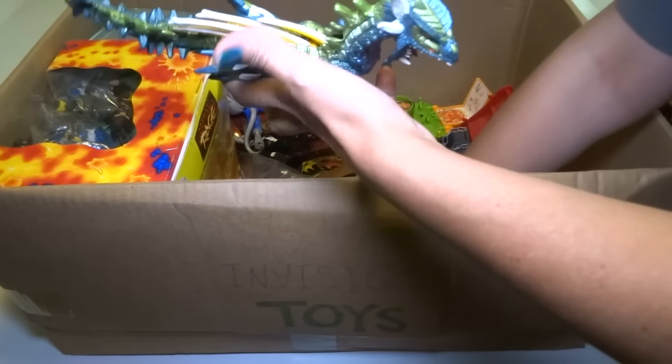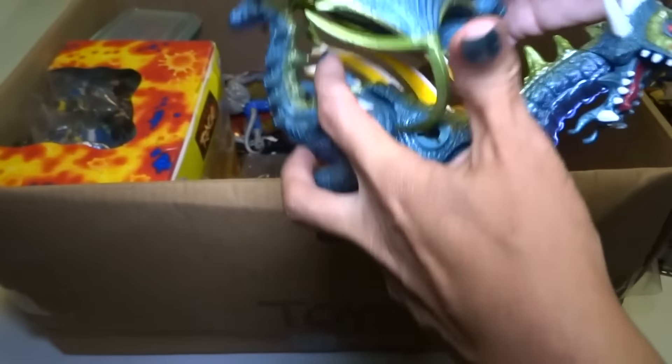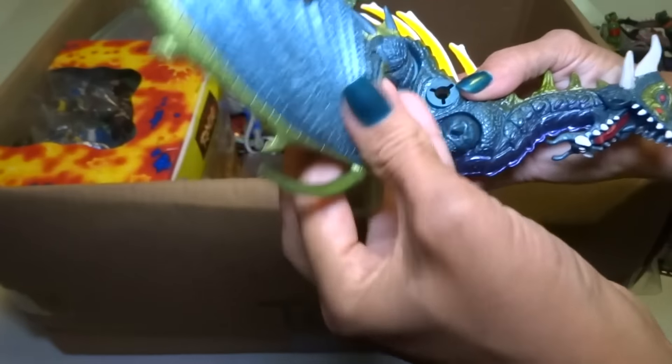Okay, here is one of the other dragons. I love the color on this one. Oh look at the spikes! Look at that — I love dragons. Look at the purple bottom. This is the coolest thing ever. This is a beautiful dragon.